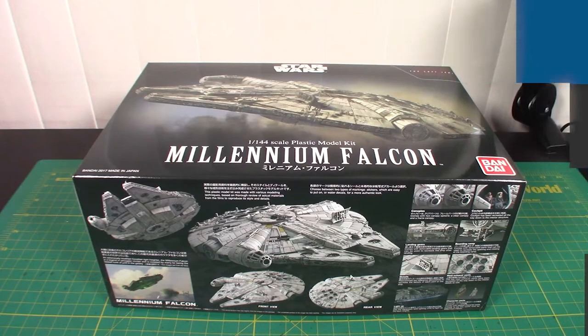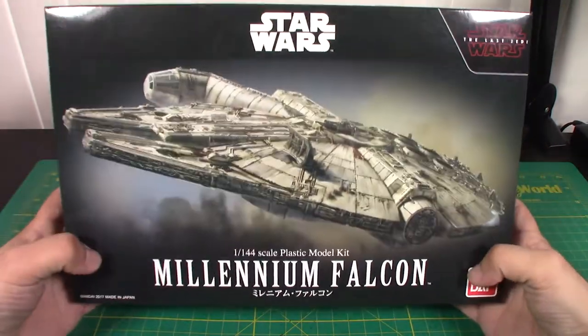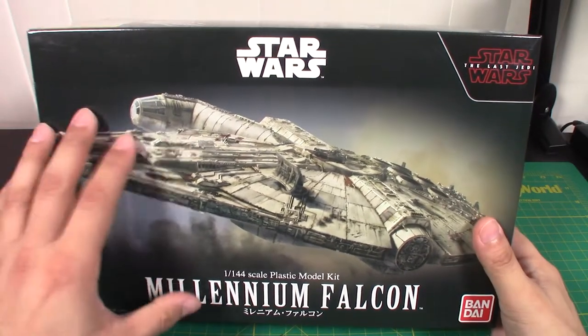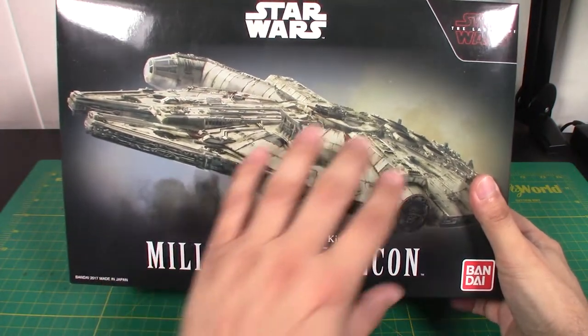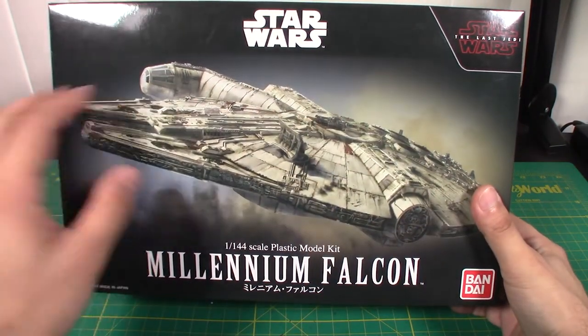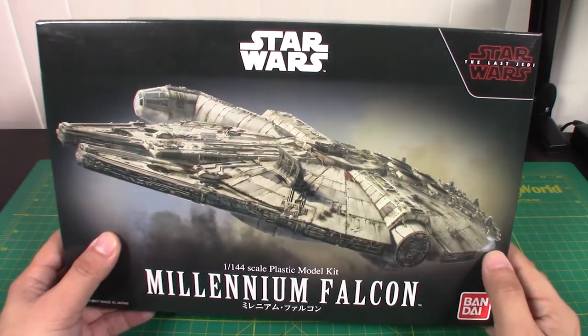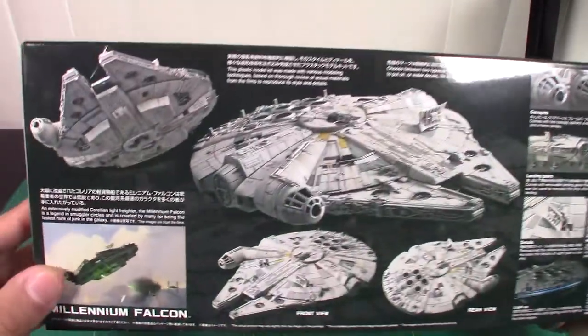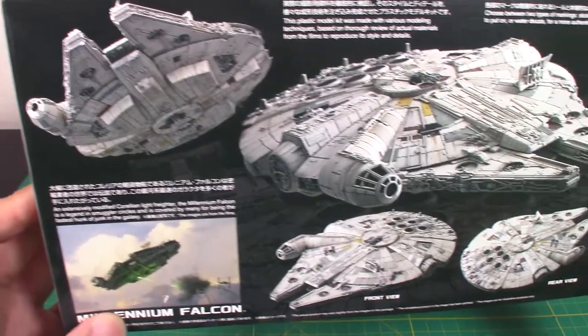As we do with any model kit, let's start with an unboxing. Here we have the Bandai Millennium Falcon model kit box. As with all of their Star Wars kits, it's very well designed — kind of minimal, just has a logo, the name at the bottom, and a gorgeous shot of what you're gonna build. This one comes from the hit movie The Last Jedi. On the bottom, we get some very nice shots of the Falcon from the movie at different angles.